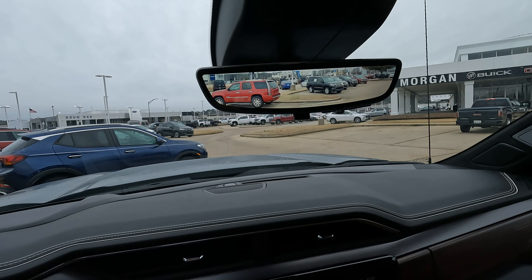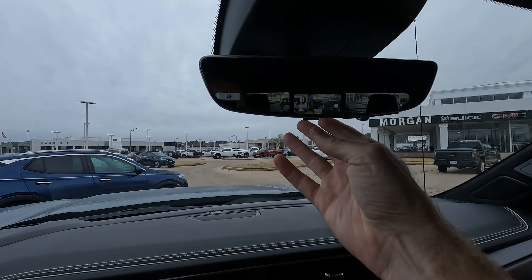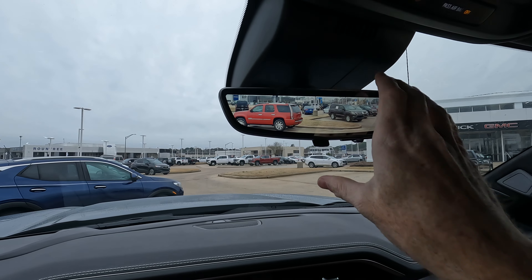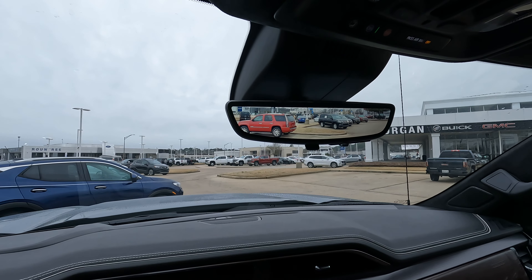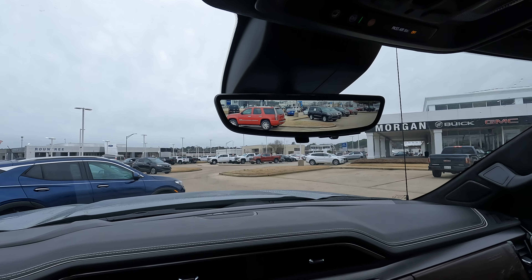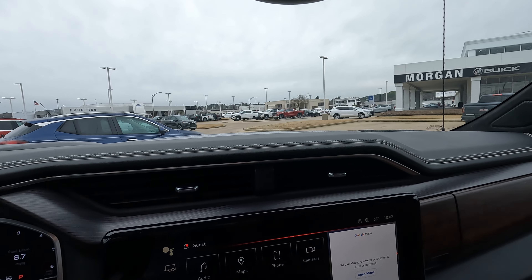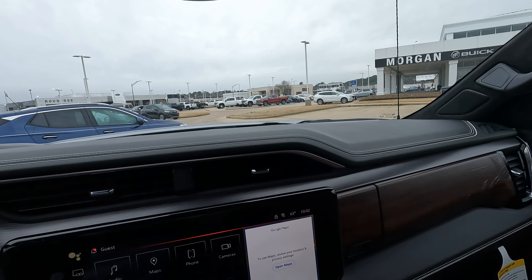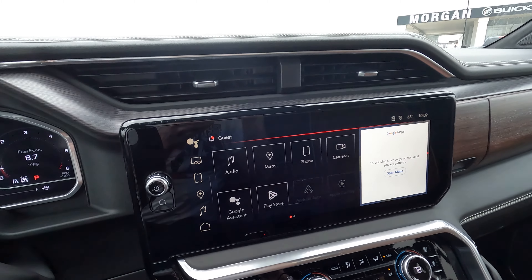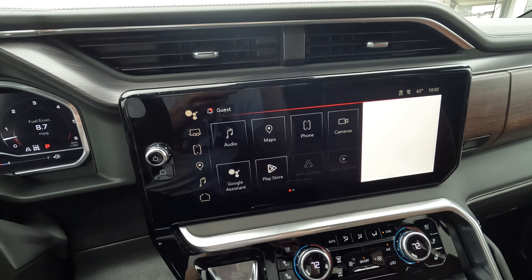The rear view camera mirror functions both as a conventional mirror and as a rear view camera — a big advantage if you have somebody sitting in the middle seat in the back, since you can still see what's going on behind you. It takes a little getting used to, but once you are, no big deal. Overall a very nice look with what GMC did redesigning these trucks for the 2022 model year.